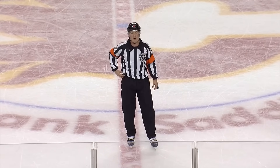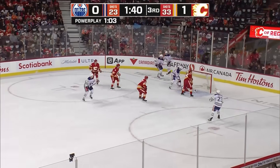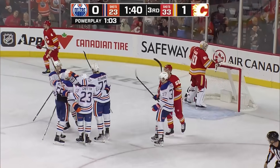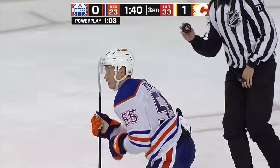Calgary's assessed a bench minor. Extra attacker on — it's 6-on-4. Here's Fogle inside — and we're tied! Dylan Holloway — the equalizer on the power play. It's 1-1 at the Saddledome.